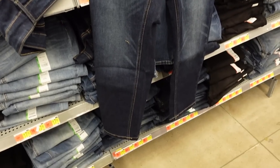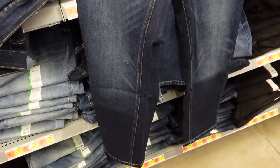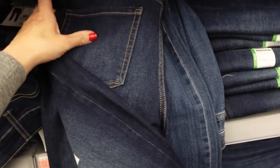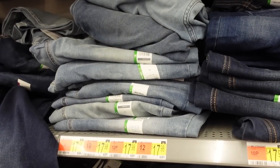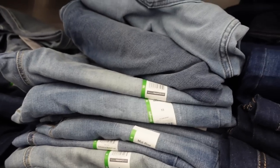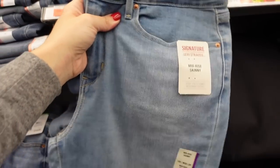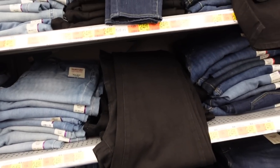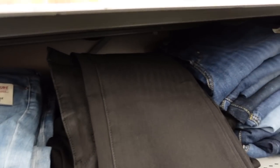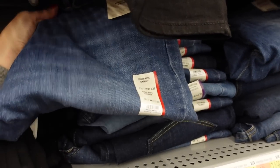Right next to that, also from Time and True, is a straight leg option — mid-rise, same colors and fading through each. Some whiskering and fading through the leg, straight to the bottom, same kind of fading through the back. The indigo has fading, the black is solid, the mid-tone and light chambray have some fading. Also $17.98. Then down at the end is Signature by Levi's — mid-rise skinny, some light fading in the chambray, solid black, and the mid-tone with fading. Those are $24.98.